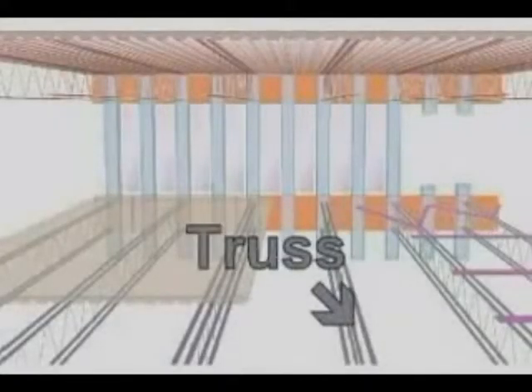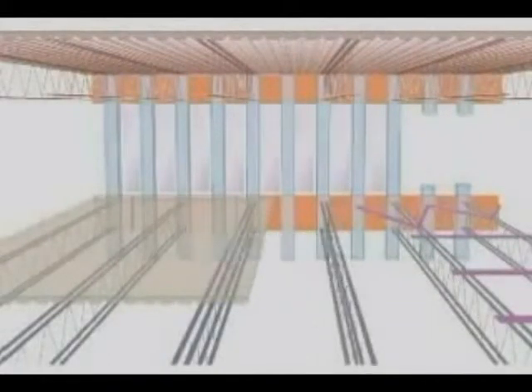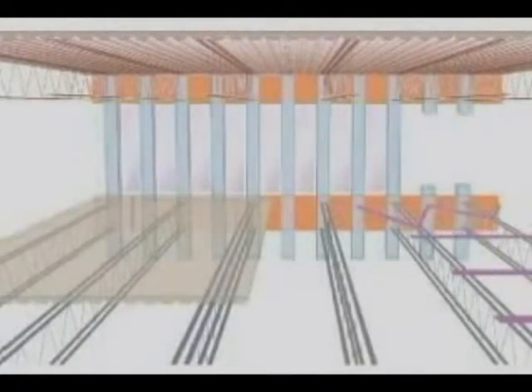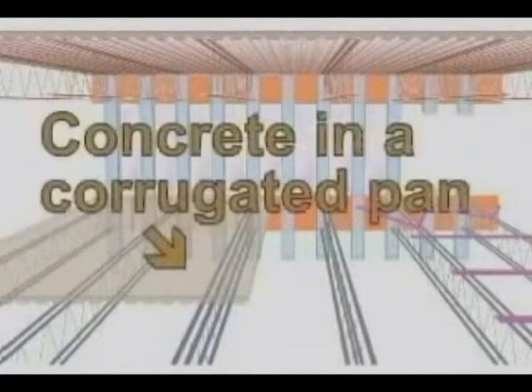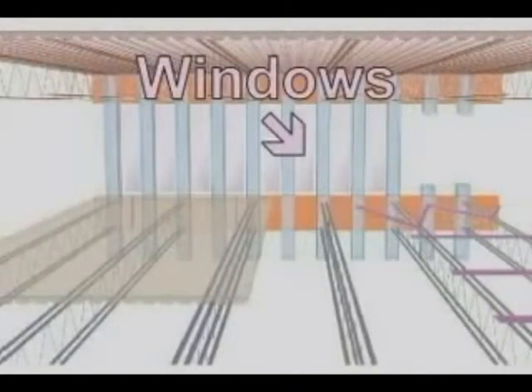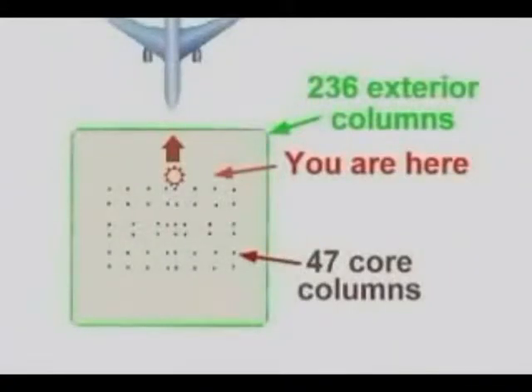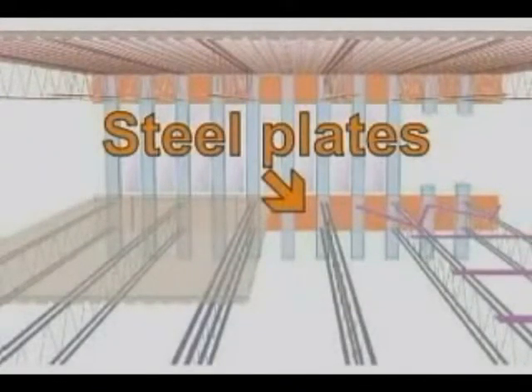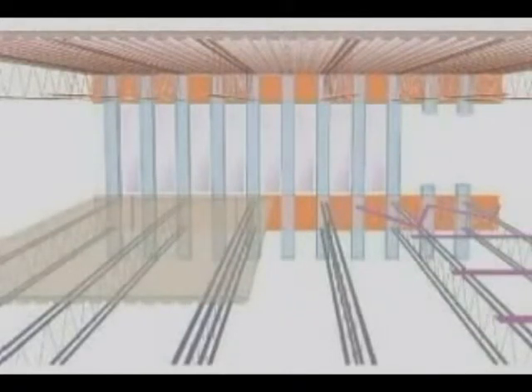Every floor had a network of steel trusses. There were two sets of trusses crisscrossing each other to form a rectangular grid. This diagram shows only one set of trusses. The missing set would be traveling left to right in this diagram. The purple lines along the right side show the orientation and location of the missing trusses. Corrugated steel pans were attached to the top of the trusses. Concrete was poured into these pans to form strong, flat, and fireproof floors. The exterior columns were spaced every meter along the outside of the towers. Windows were placed between the columns. The exterior columns were further strengthened with steel plates. The plates were welded to the columns and then bolted to one another, forming straps around the tower.